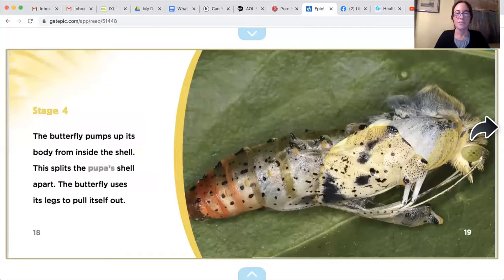Stage four: the butterfly pumps up its body from inside the shell. This splits the pupa shell apart. The butterfly uses its legs to pull itself out. Look at that!